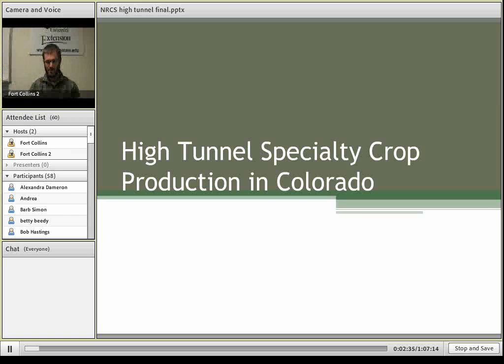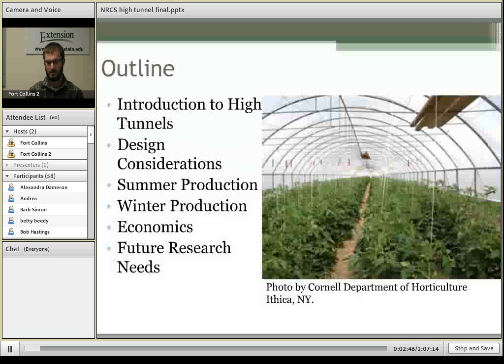Good afternoon. My name is Dan Goldhammer and I work at Colorado State University in the specialty crops program. Today I'd like to talk about high tunnel production of specialty crops in Colorado. Here's a quick outline: first, a quick introduction of what high tunnels are; then design considerations; followed by summer production; then winter production; a bit on the economics of high tunnels; and finally, some future research needs.